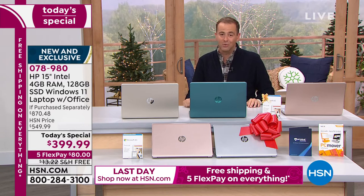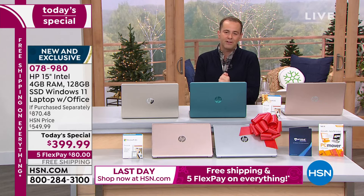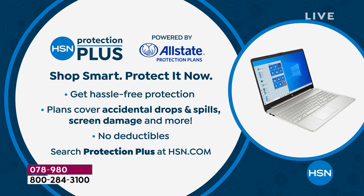HSN credit card holders can take advantage of VIP financing, bringing the price down to $33 and change over 12 months. You can apply for an HSN credit card and get 40% off your first single item purchase. You can also add HSN Protection Plus powered by Allstate — no deductibles and covers accidental damage as an extended warranty on top of what HP already provides.